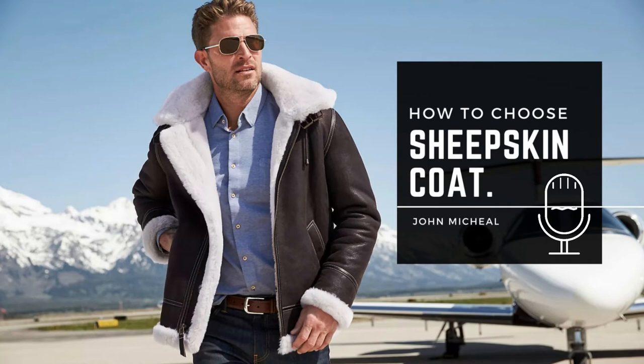Thank you for listening to our podcast. Want to buy a sheepskin jacket? Check out our website, ThePerfectLeather.com.